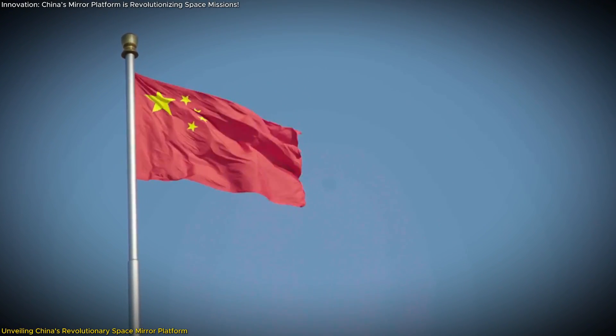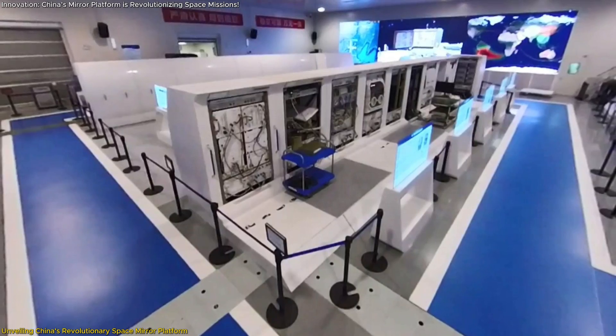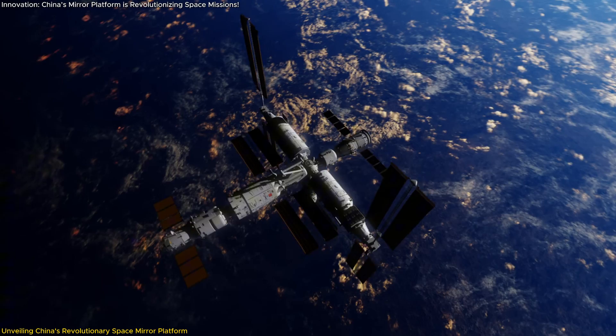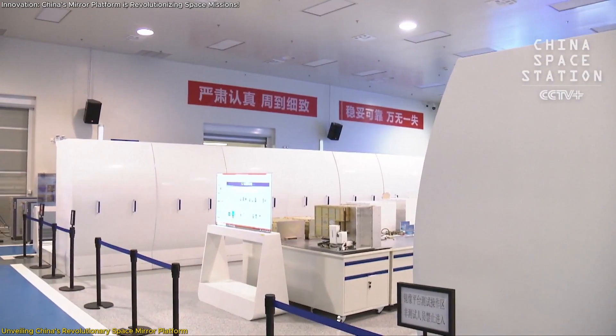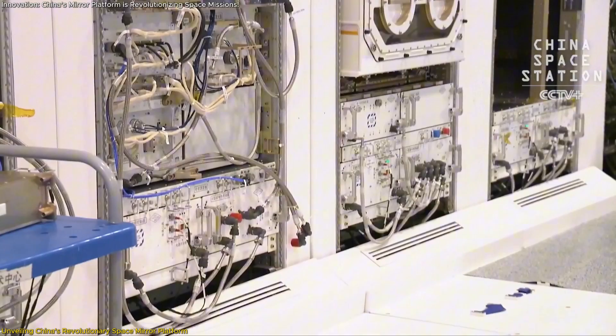China is shaking up the space industry with its groundbreaking Mirror Platform, a fully functional Earth-based replica of the Tiangong Space Station's scientific experiment systems. This cutting-edge facility enables astronauts to train on the exact equipment they'll use in space, while scientists can simulate and perfect experiments under true-to-life conditions.